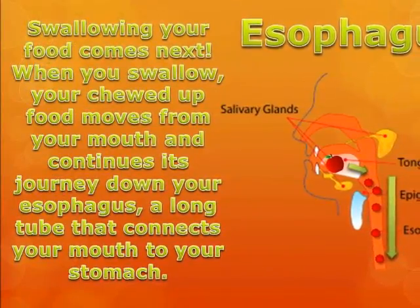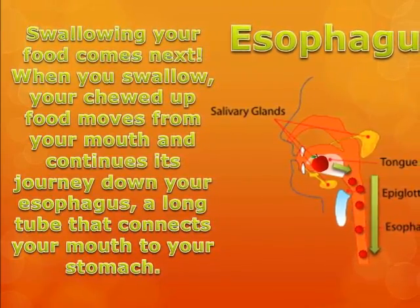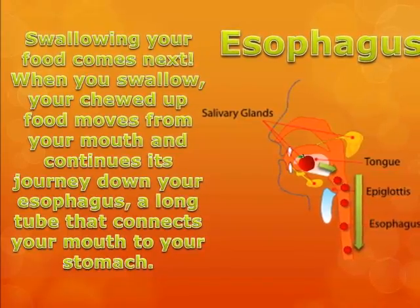Swallowing your food comes next. When you swallow, your chewed up food moves from your mouth and continues its journey down your esophagus, a long tube that connects your mouth to your stomach.